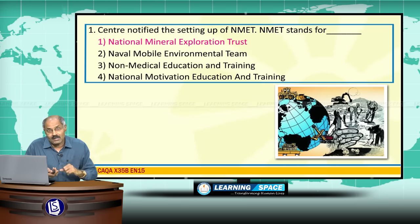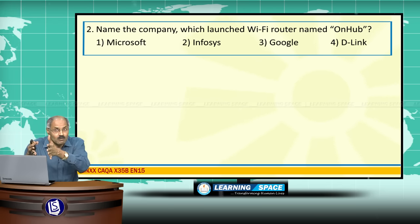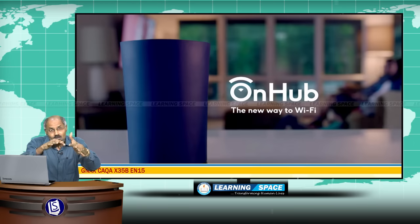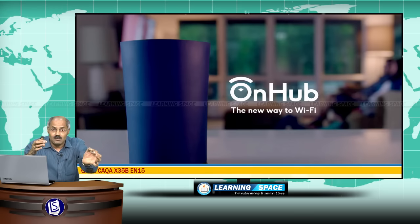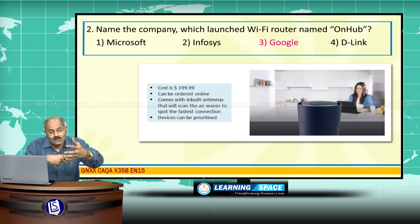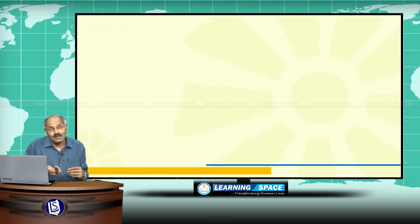Name the company which launched the WiFi router named OnHub. This WiFi router OnHub was launched by Google. The main features are: it will scan the airwaves to spot the fastest connection, and the devices accessing the internet through this WiFi router can be prioritized.